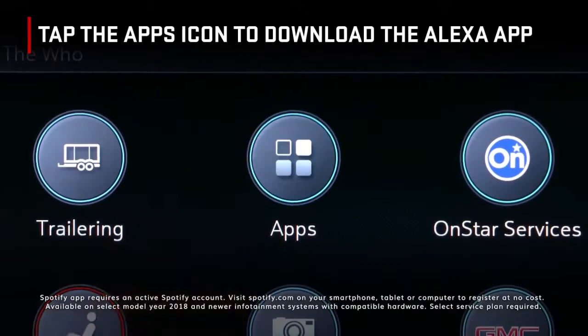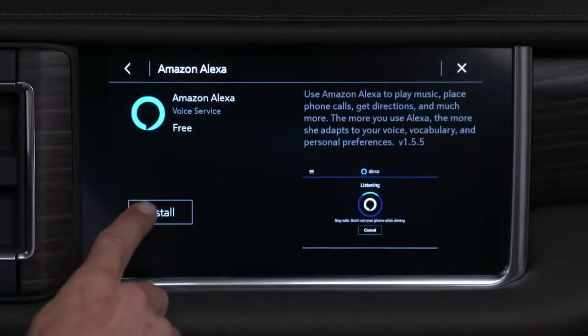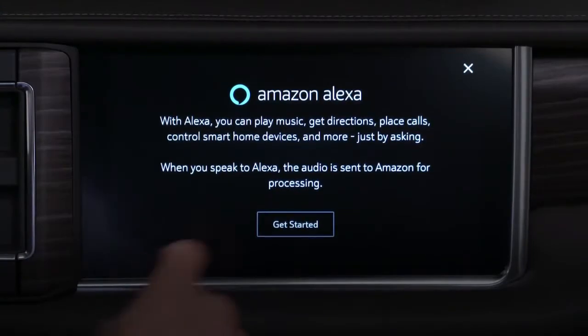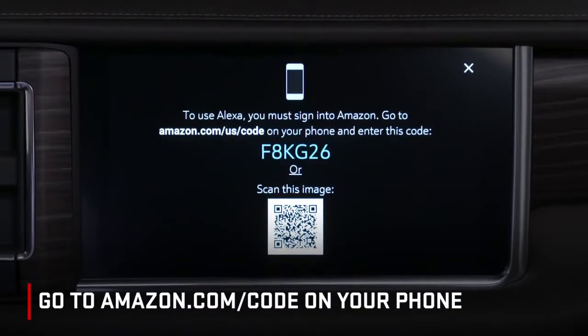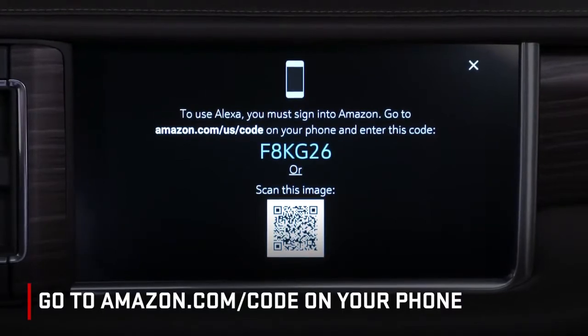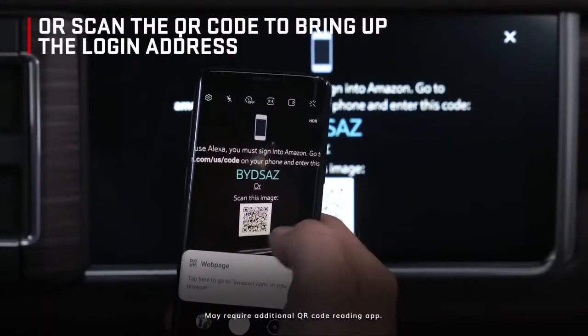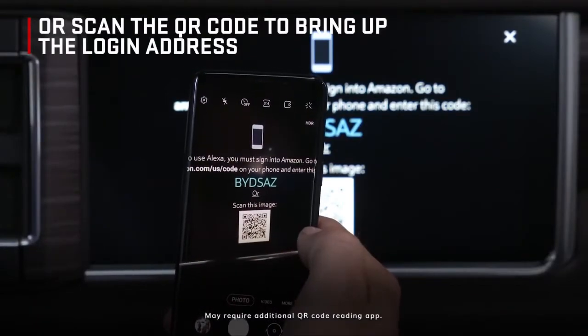Tap the apps icon to download the Alexa app. Open the Alexa app — the Alexa setup screen will appear. Tap Get Started. Go to Amazon.com/code on your phone and enter the code shown on the infotainment screen, or scan the QR code to bring up the login address.